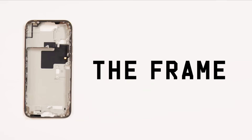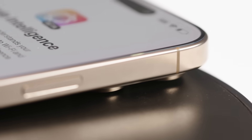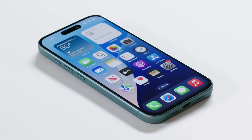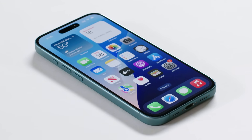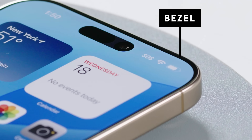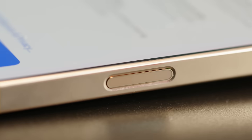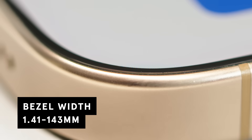It starts with the frame. The iPhone 16 Pro uses grade 5 titanium, which makes it lighter and stronger than aluminum. The iPhone 16 and 16 Plus still have the aluminum alloy frame. Surrounding the screen is the bezel, a precision-engineered piece that seamlessly integrates the screen to the frame of the phone. These bezels keep getting smaller, and that's especially true on the iPhone 16 Pro.